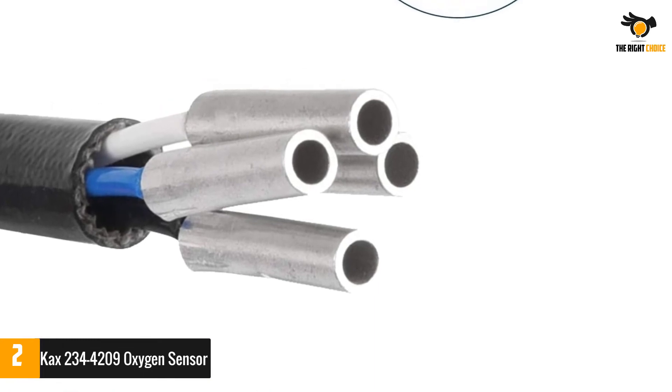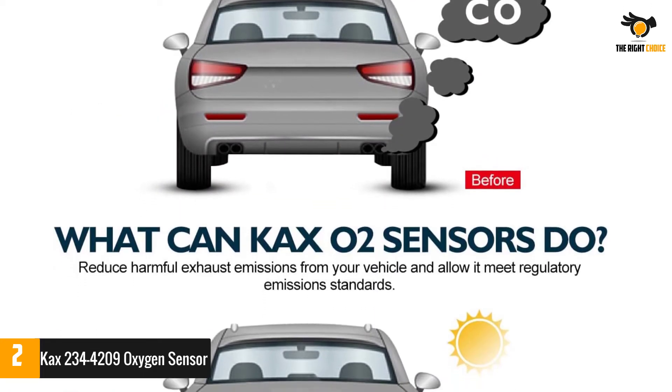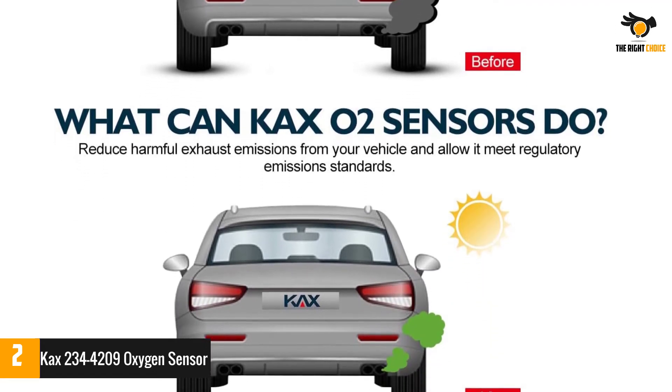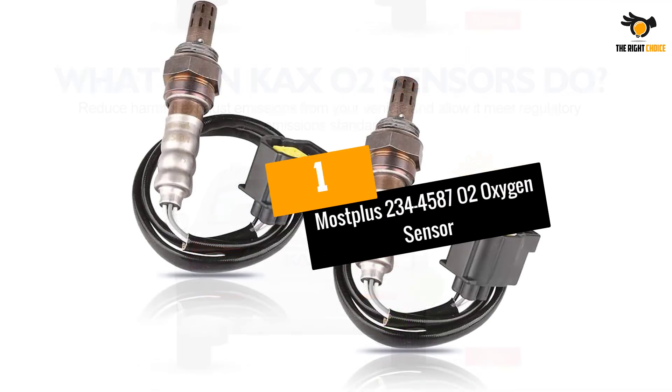You get an oxygen sensor cover that protects your sensor from abrasion and other effects during exhaustive fuel use. Pre-coated threads of this sensor allow you to easily install this sensor in your car without any fatigue.